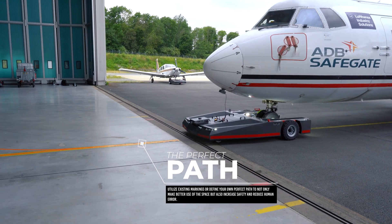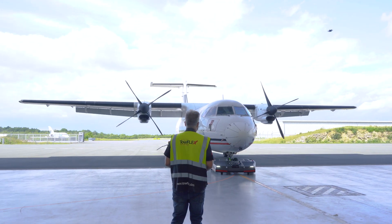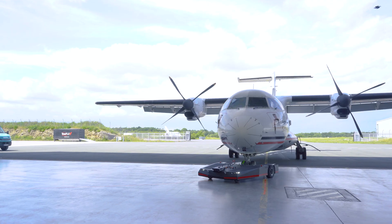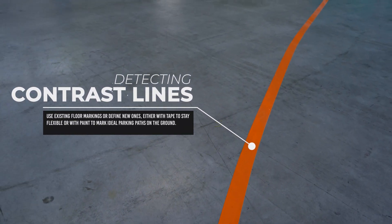Utilize existing markings or define your own perfect path to not only make better use of the space but also increase safety and reduce human error. Use existing floor markings or define new ones either with tape to stay flexible or with paint to mark ideal parking paths on the ground.